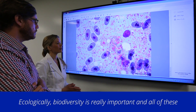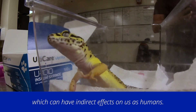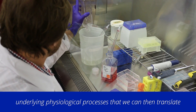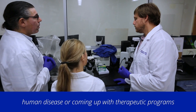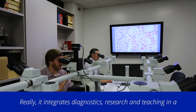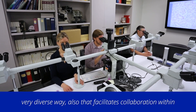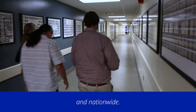Ecologically, biodiversity is really important and all of these species play an important role in the ecosystem, which can have indirect effects on us as humans. Some of the research projects we're doing may help us develop a better understanding of underlying physiologic processes that we can then translate into humans — which may end up helping us better understand human disease or develop therapeutic programs that may actually help people. It really integrates diagnostics, research, and teaching in a very diverse way that facilitates collaboration within the college, here at the University of Florida, and nationwide.